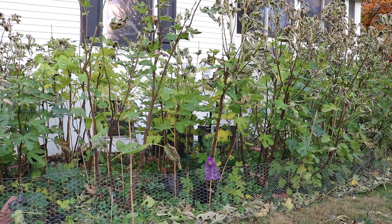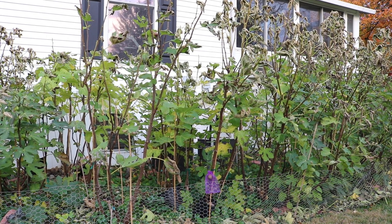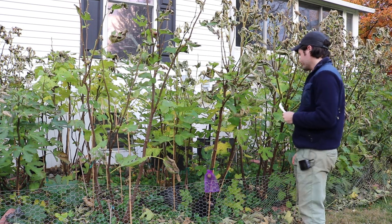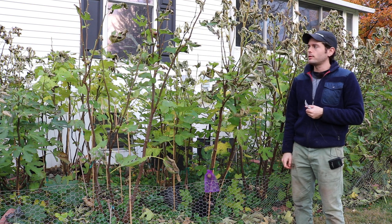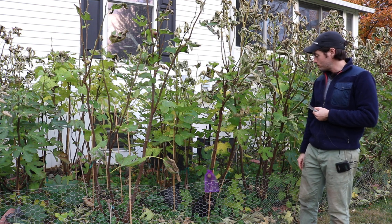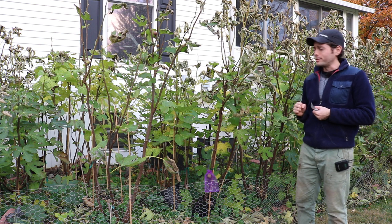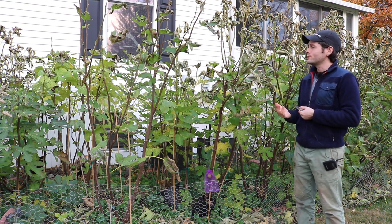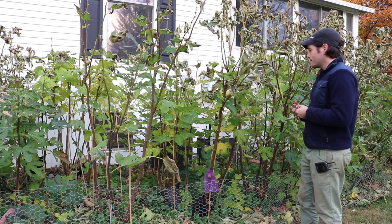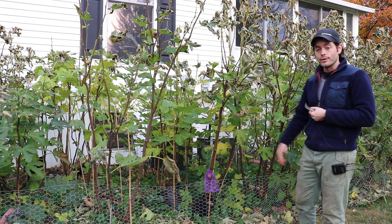All right you guys, it is Ross the Fig Boss. We have an extremely special fruit today. I've been waiting for this fruit more than any other variety this 2021 season. I've been patiently awaiting — I thought I'd actually get a taste of this much earlier. We are actually after frost, as you can see by the frost hitting our trees. It is November, almost approaching mid-November, and I actually have a ripe fig finally.